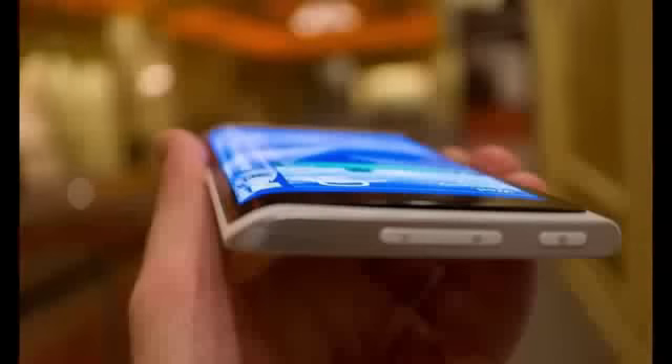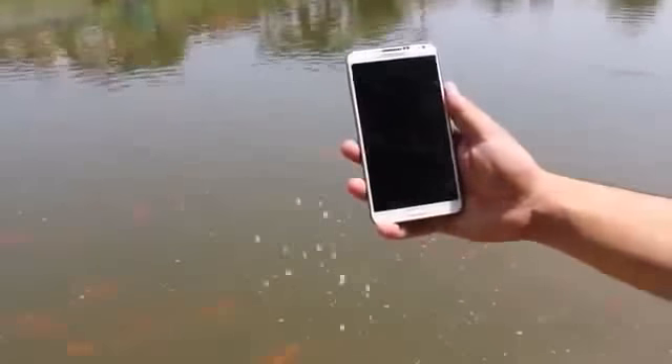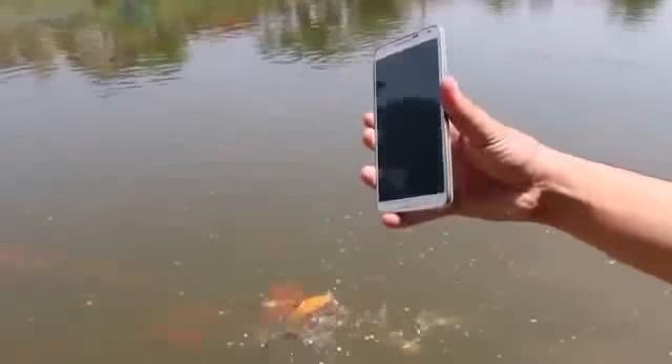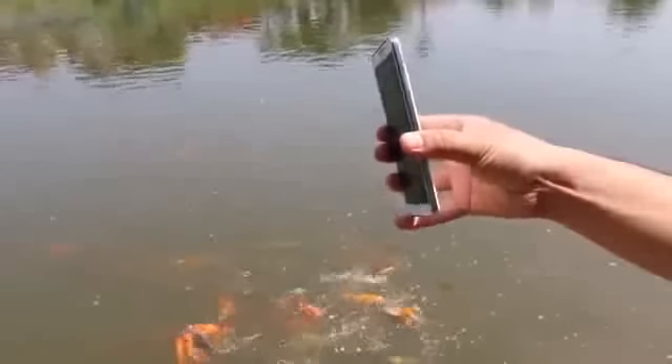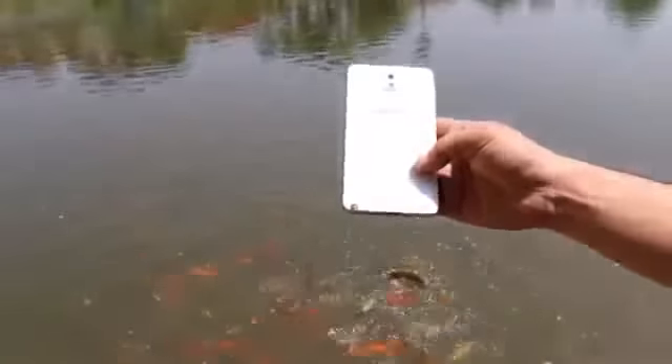Let's start with the design. In the past few months, there has been a lot of leaks about what the Note 4 will look like. Recently, the senior vice president of Samsung stated that the Galaxy Note 4 will have a new form factor. So it is safe to assume that Note 4 will look entirely different from its predecessors. If not aluminum or glass, maybe they will introduce any other premium material.